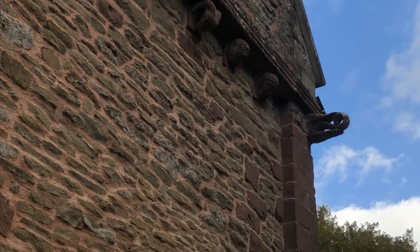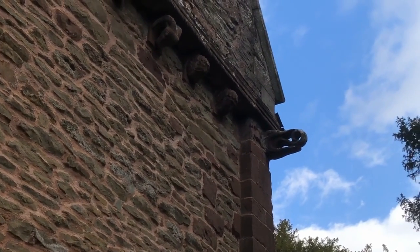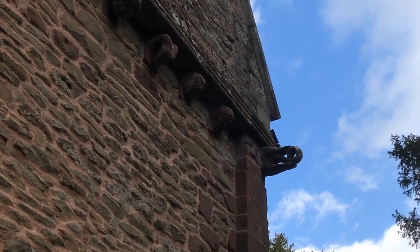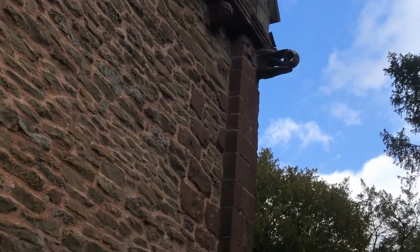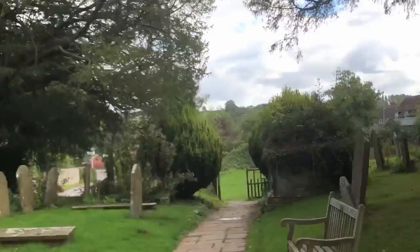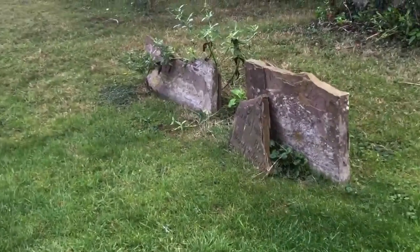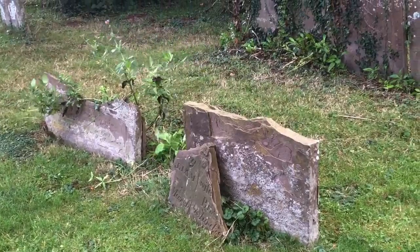And amazingly, these serpentine forms sticking out on the end — when you consider that's actually 900 or so years old, pretty impressive that that's not eroded away. Especially when you look at some of these gravestones made of slabs of sandstone, which have not done very well.